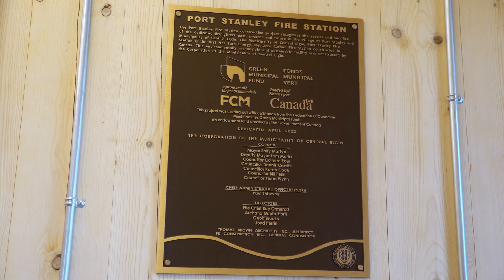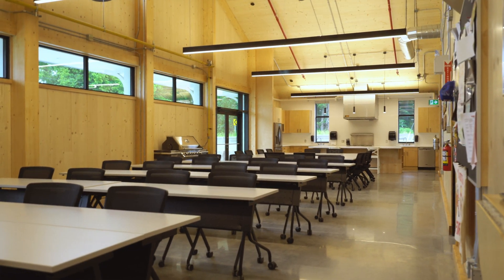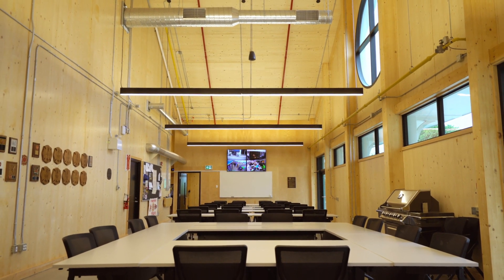With financial support from the Federation of Canadian Municipalities Green Municipal Fund, as well as partial funding from development charges realized from new growth, this facility will accommodate the community's emergency services needs for generations to come.